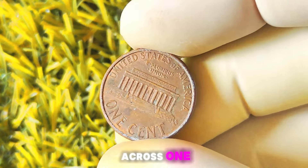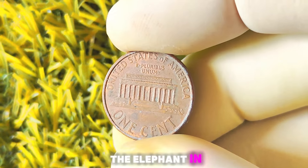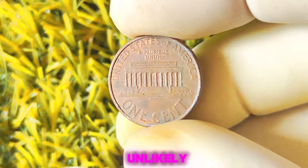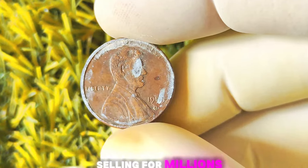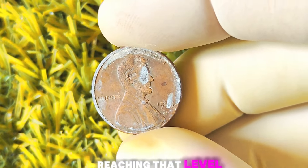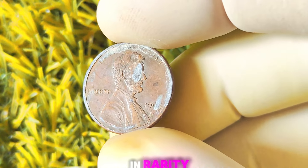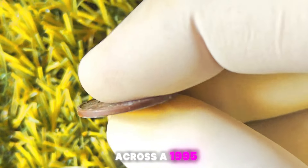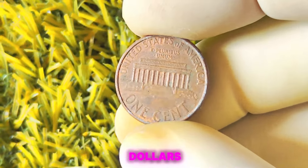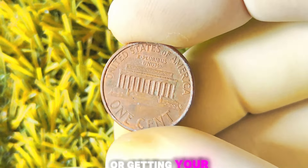Could this coin be worth a million dollars? The short answer is it's highly unlikely. While there have been instances of rare coins selling for millions at auction, the chances of a 1995 Lincoln penny with a D-Mint mark reaching that level of value are slim to none. That being said, the value of a coin is ultimately determined by its condition and rarity. If you do happen to come across a 1995 Lincoln penny with a D-Mint mark and a double die error, it could be worth several hundred dollars to a few thousand dollars, depending on its condition and the demand from collectors.